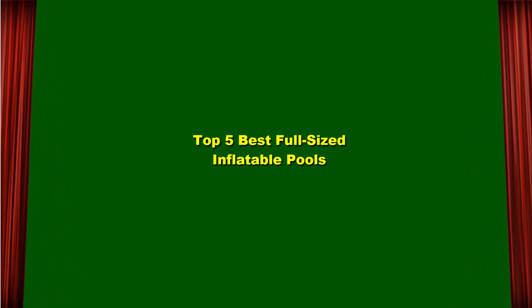Top 5 Best Full-Sized Inflatable Pools. Top 1.